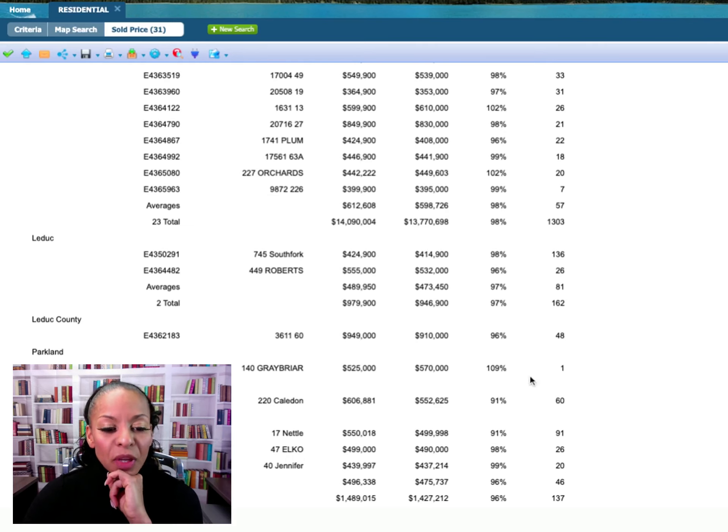In Leduc, the sold-to-list ratio is 97% — slightly lower — with an average price point of $473,000. The average price in Edmonton was $598,000, which is higher. Leduc County came in at only 96%, which is low, but that was likely an estate or acreage lot at $949,000.